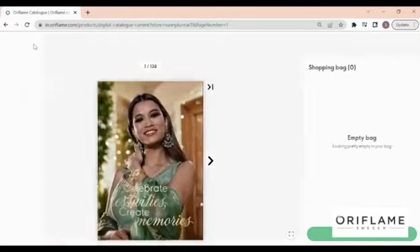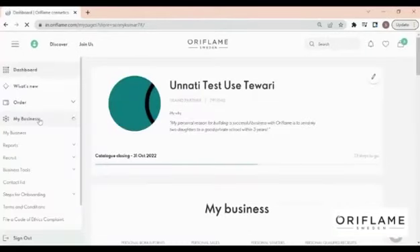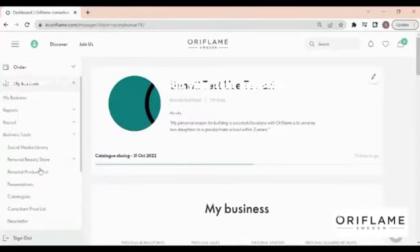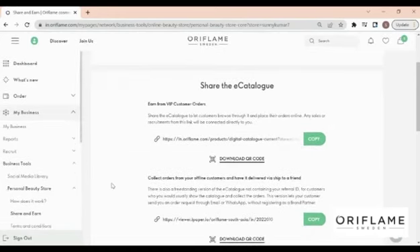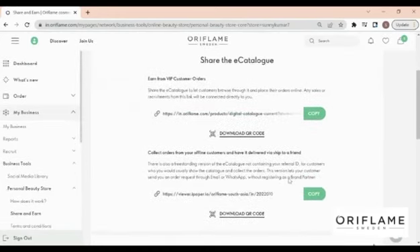Sign in with your Oriflame ID and password. Go to My Business, then Business Tools, and then Personal Beauty Store. Now click on Share and Earn. On the Share and Earn page, you will see three options. Option one: send e-catalog to your VIP customers.